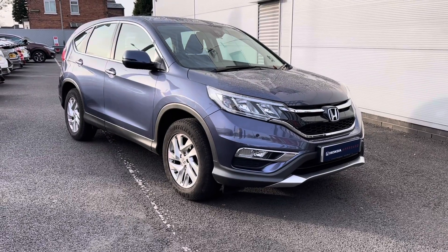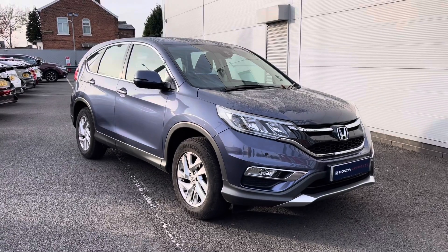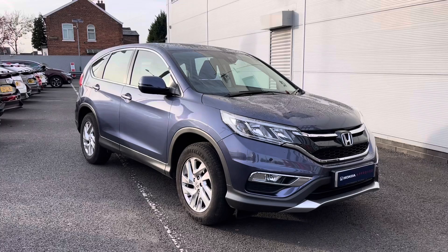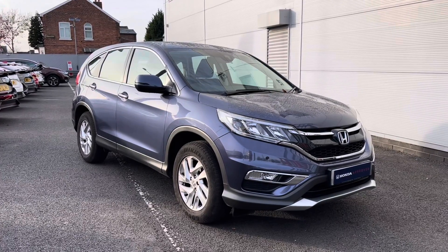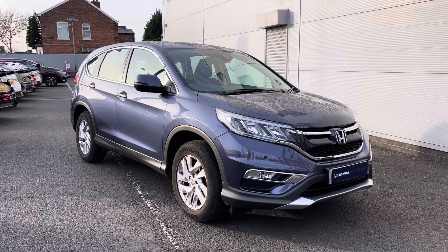Hello and welcome to Honda Stoneacre. My name's Charlotte and today I'll be giving you a full walkthrough of this 2016 Honda Approved CR-V i-VTEC Sport Edition that we do currently have in our stock. It does come in a complementing blue finish with a 2-litre petrol engine, so it is perfect as a city run-around.